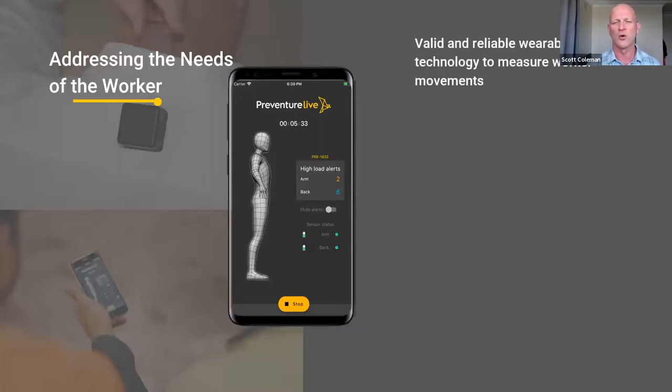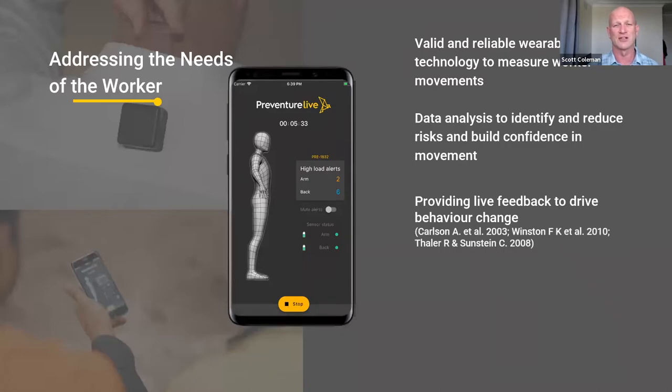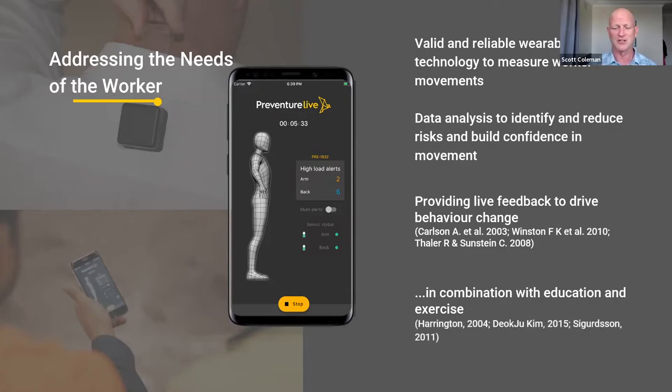Addressing the needs of the worker — this was the core component of what we built. You need something that's valid and reliable; workers want to know whatever data they're seeing actually shows what's really happening. Data analysis to identify and reduce risk and build confidence in movement is a key component. Research shows you need to provide feedback to the worker at the time and at the location — otherwise it's a waste. If you give them a report at the end of the shift saying 'at 10am you did a high-risk movement,' it's a complete waste. But if you provide feedback to drive behavior change in the environment at the time, the research shows that's effective — in combination with education and exercise, physical conditioning programs.